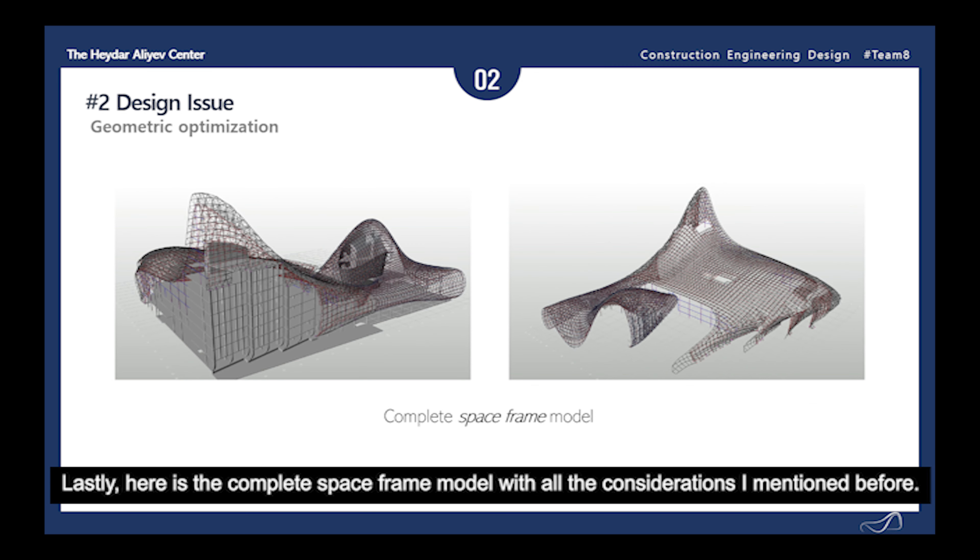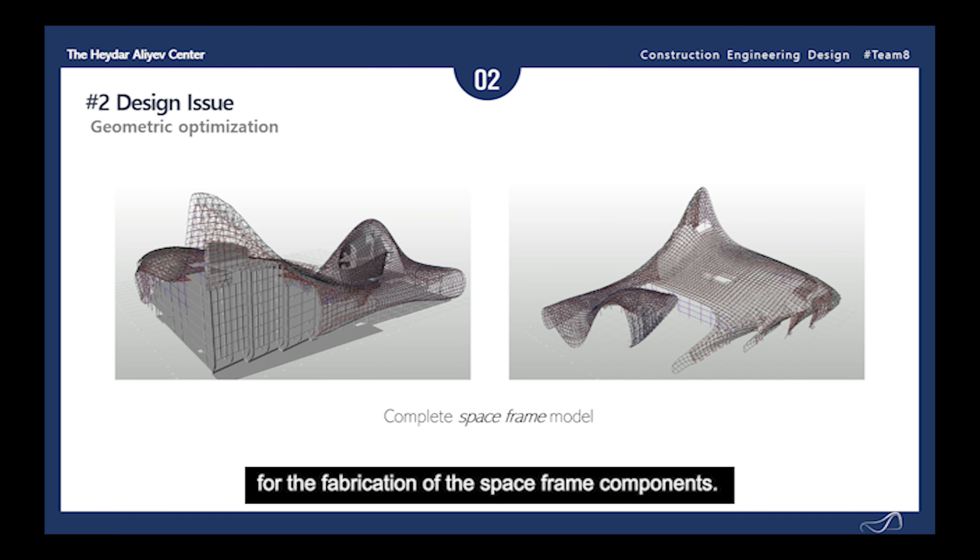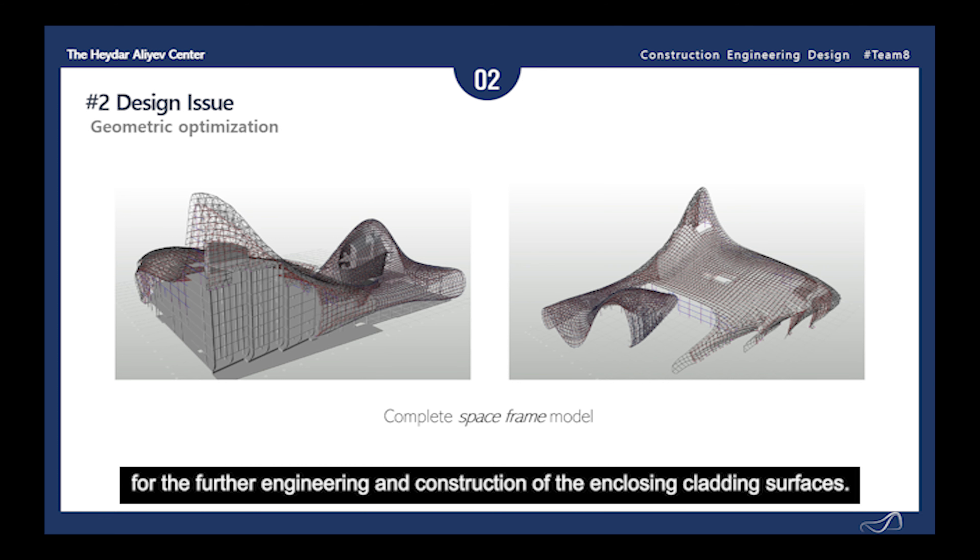Here is the complete space frame model with all the considerations mentioned before. The final 3D line model of the space structures serves as the basis of the subsequent structural analysis and CAD processing of the construction, and for the generation of geometric information for the fabrication of the space frame components. The model also constituted the geometric constructional basis for the further engineering and construction of the enclosed and cladding surfaces.